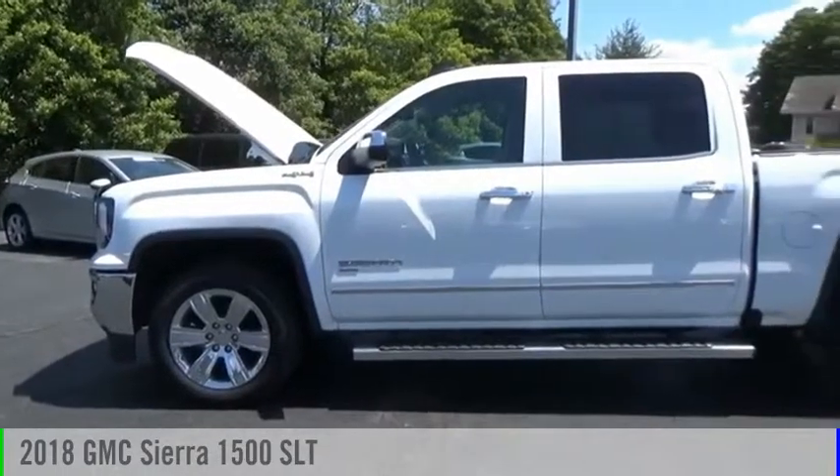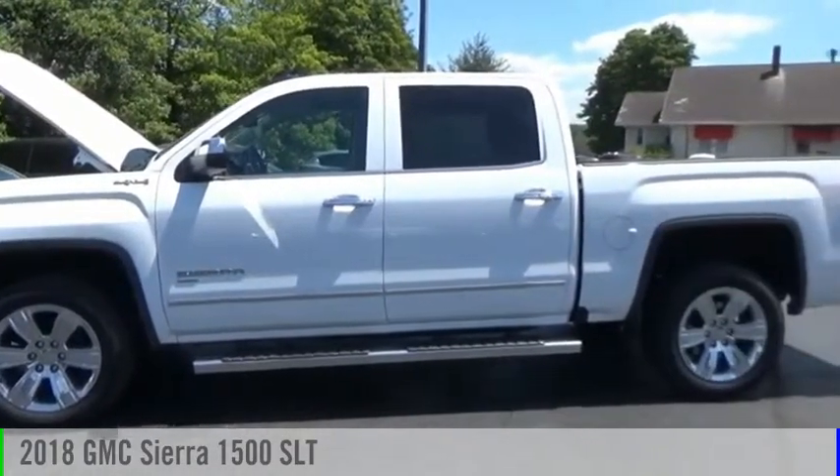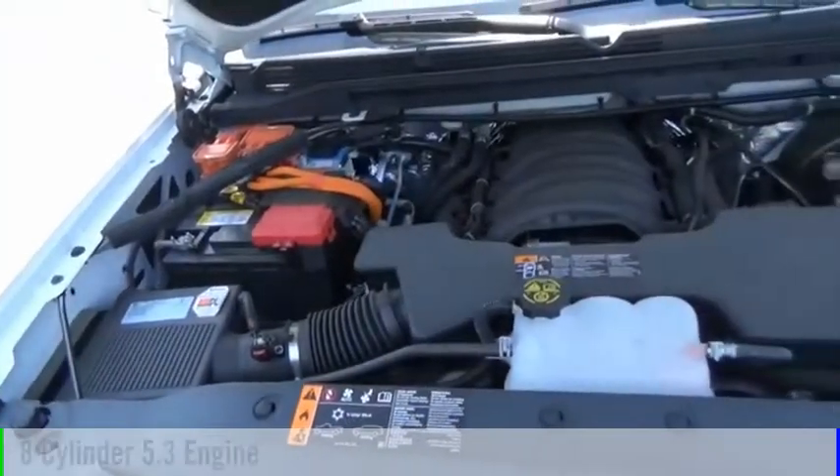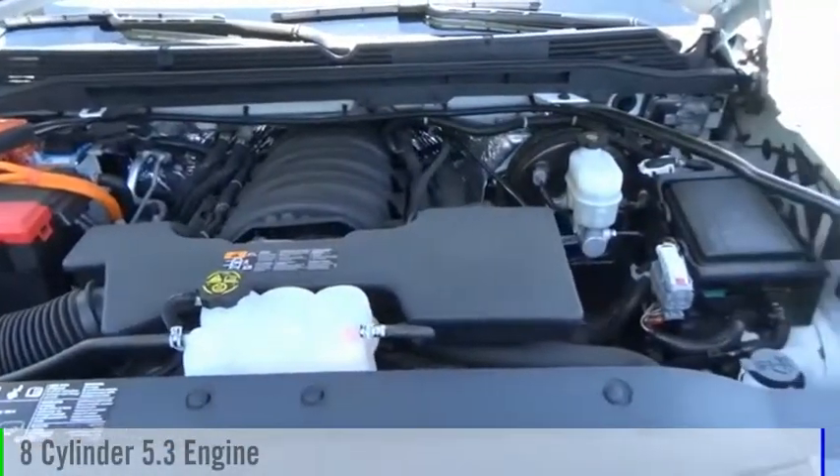Stop by and take a look at the 2018 Sierra 1500. This vehicle is powered by a four-wheel drive, eight-cylinder, 5.3-liter engine.